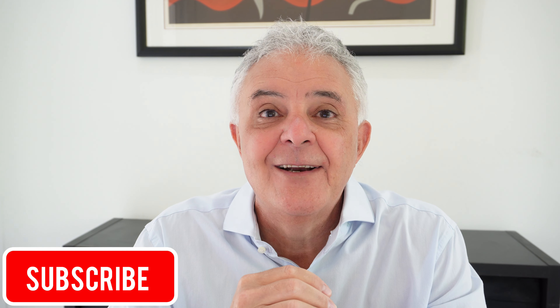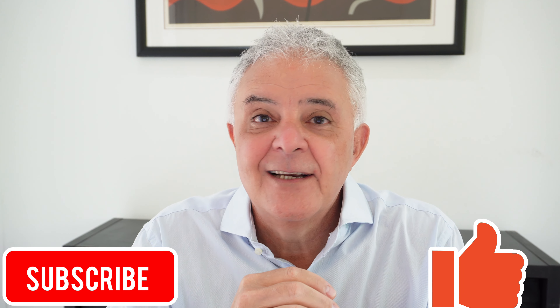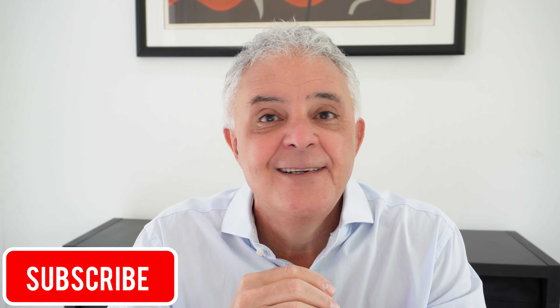If you found this interesting and would like some more information, please subscribe to our YouTube channel and click like. I'm Andrew Unterveger from Wise Guru and I'll see you next week for our Q&A. All the best to all the Aussie expats around the world and all of our clients back home in Australia.